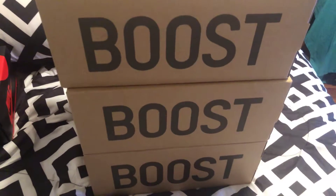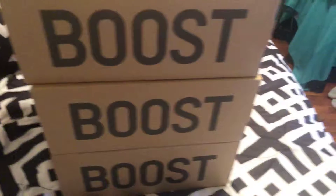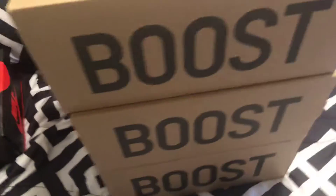YouTube, what's up? It's your boy Pop Lottie back with another video. This is my latest EZ pickups. I'm going to show you all these real quick.